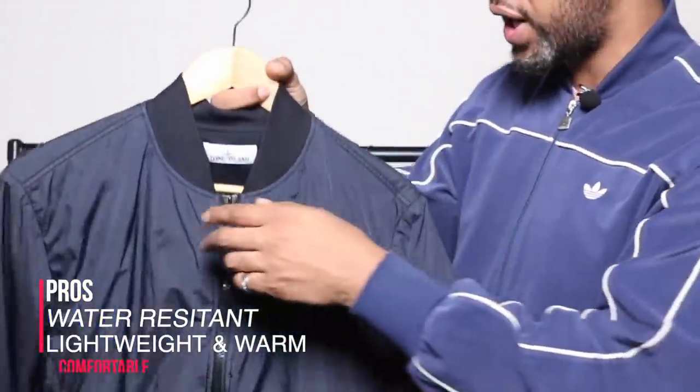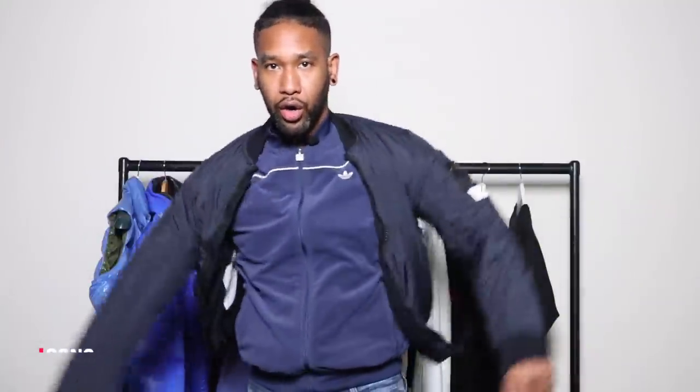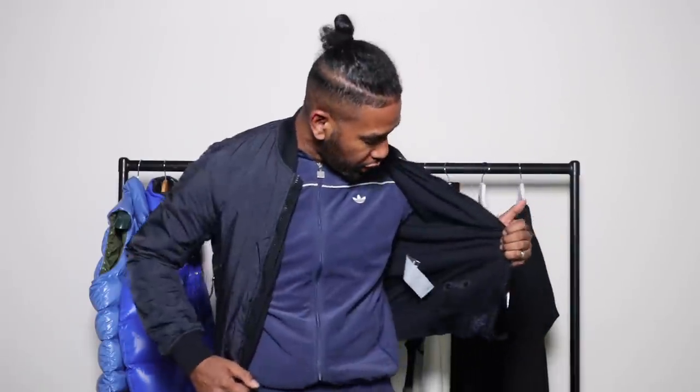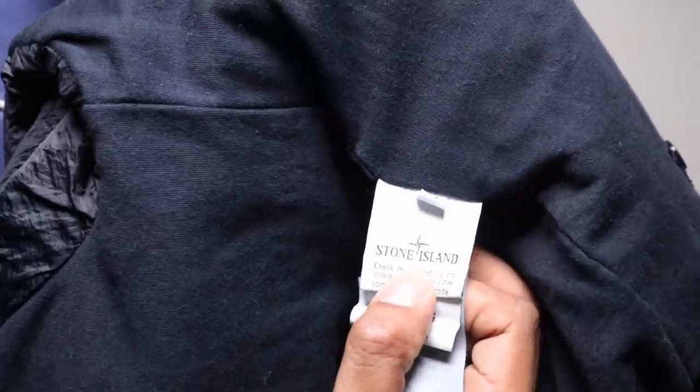Moving on to this Stone Island Crinkle Reps NY jacket. I have this in brand new size medium and one in near-new condition as well — you can find those on my Hoxton's Wardrobe. I've sold quite a few of these already over the past couple of months because they're just really staple pieces from Stone Island. It's a lightweight padded jacket using the crinkle reps material on the outside, which is water resistant and windproof. It's super light and really comfortable. You've got a cotton material on the inside — overall just a nice lightweight bomber. Remember with the Stone Island logo, you're never supposed to show people the logo, so always keep that hidden.